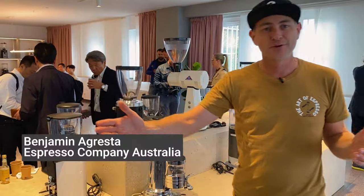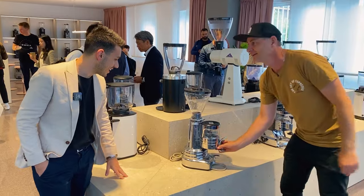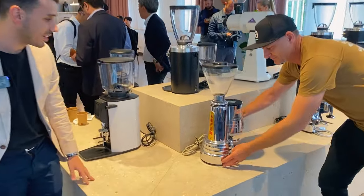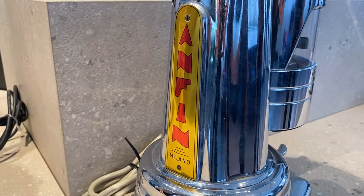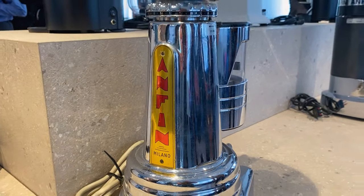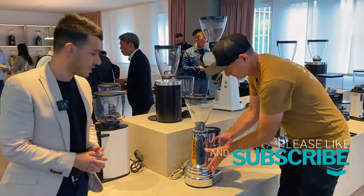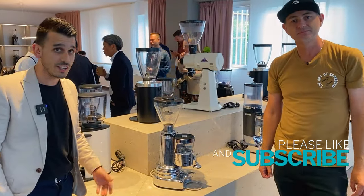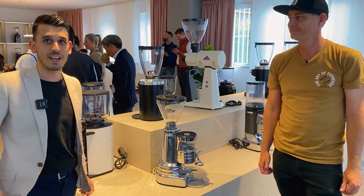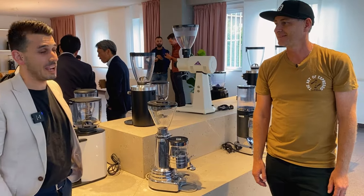We just got here for the factory tour and Ben from Espresso Company Australia pointed out something really cool about the heritage of ANFIM Grinders. As you'll see here, the old badge actually says ANFIM with an N. What we're used to seeing now is the ANFIM with an M. Where that originated was from the original creators — his last name was Monfrini. He put his little touch on it and changed the N to an M.